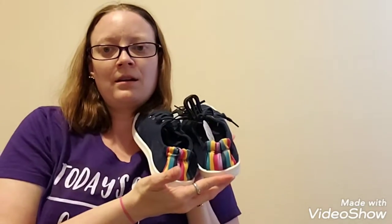I got myself some shoes, and then I also got some shoes for the kids. I'm going to include the pictures down below.